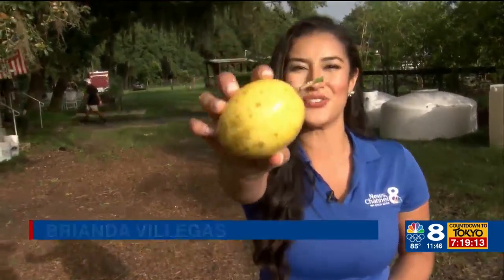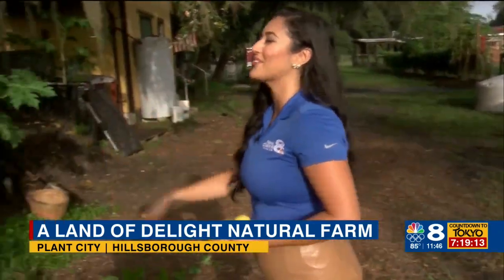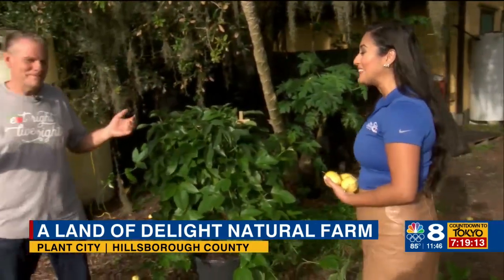Hey guys, so I'm here at Land of Delight Natural Farm in Plant City. Take a look at these — these are the passion fruits. They're so good, they're so sweet. These are the yellow ones. I'm actually here with the owner of the farm, Dr. Ganyan. Thank you so much for being here.